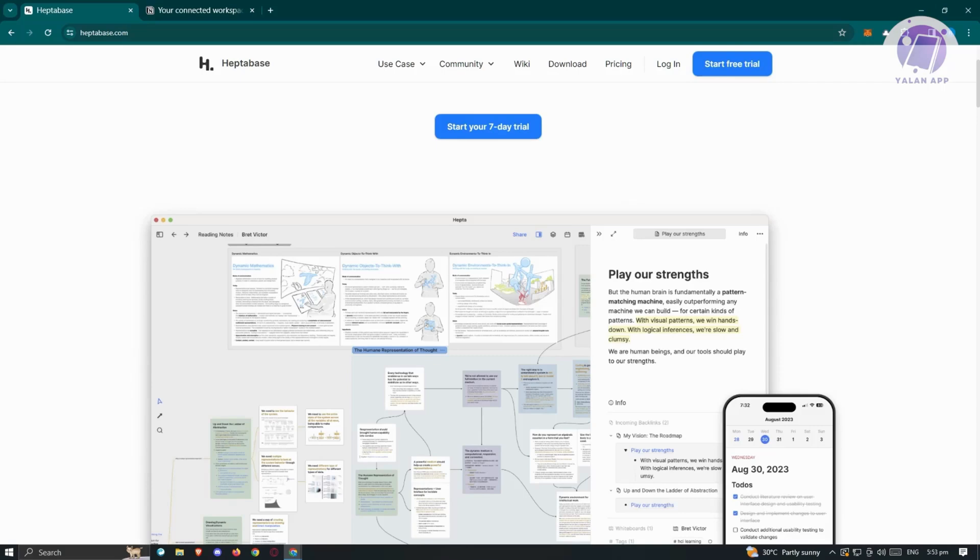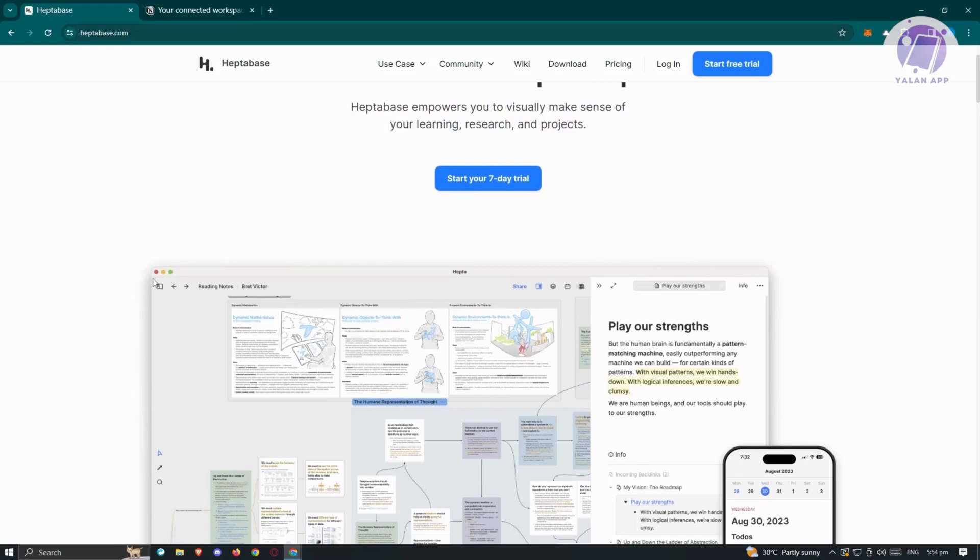Now let's delve into their key features. For Heptabase, visual learning is a standout feature, empowering users to visually make sense of their learning, research, and projects using whiteboards, sections, and mind maps. Additionally, it excels in research and discovery, allowing users to bring together highlights, annotations, PDFs, journals, and research notes for new insights. It also supports project management with clarity and flexibility with powerful tags and properties.